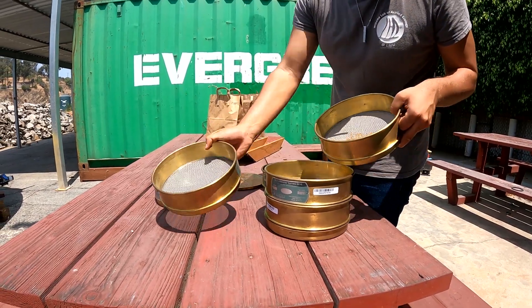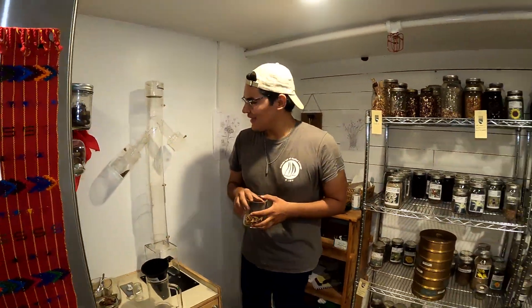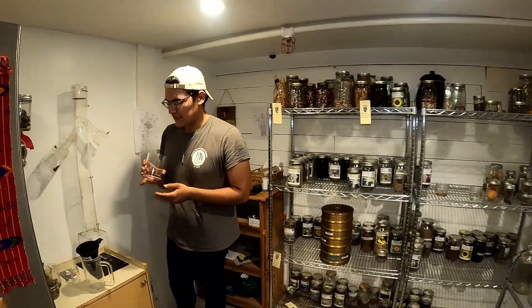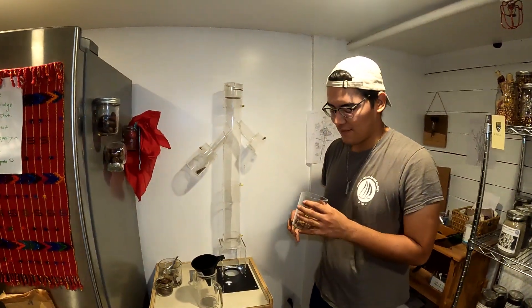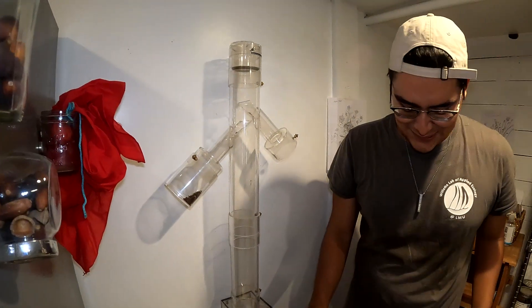I'm going to combine all of these together and run it through our seed blower. Welcome to the Metabolic seed bank. I want to show you the next step of how we process the seed to be really high quality for long-term storage. This is a seed blower — it's pretty much just a glorified leaf blower.